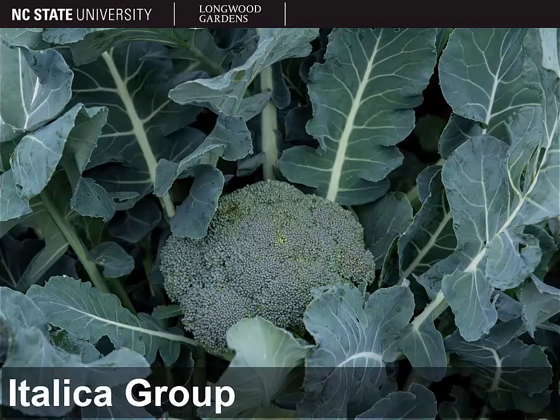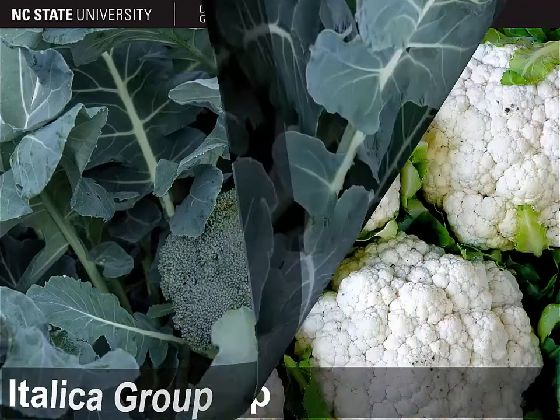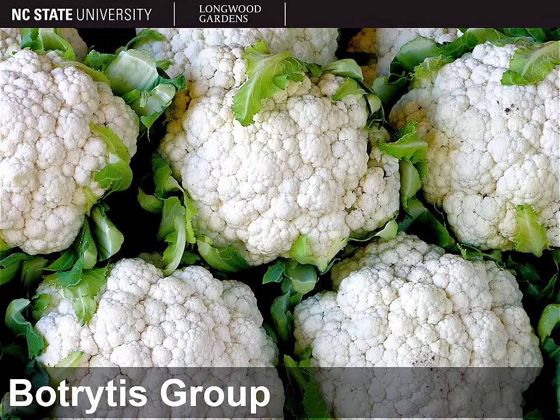Then we have the cultivar groups where instead of focusing on leaves, we're focusing on flowers — because that's what you're eating when you eat broccoli. You're eating the floral head, the inflorescence. You'll notice here that leaves are starting to look quite different, but they're still thick, still glaucous — it's still Brassica oleracea. Broccoli belongs to the italica group. And then cauliflower — again bred for the inflorescence, for the flowers, which is what you're eating — belongs to the botrytis group.